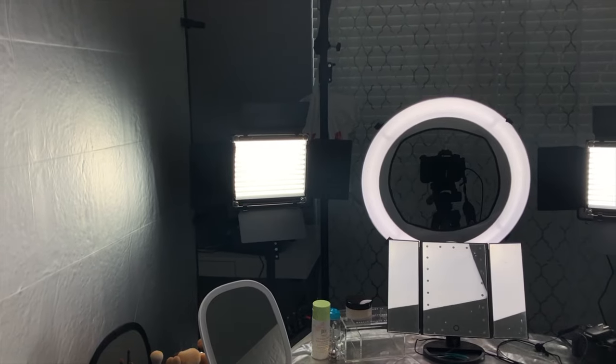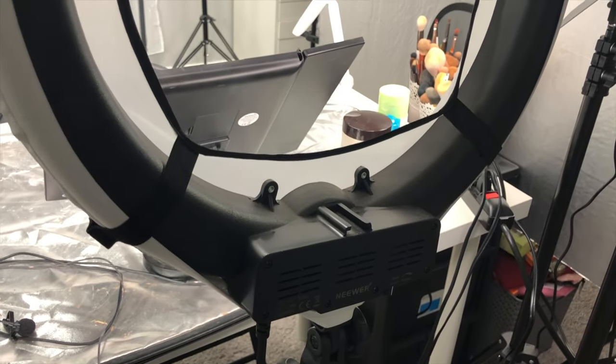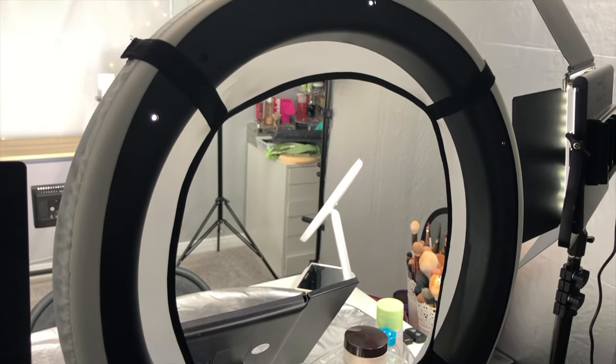Maybe you have an old camera and you don't like the way your videos are looking — try switching up the lighting before buying a new camera. My main light in front of me is a ring light from the brand Neewer. This is their 18-inch ring light. Pretty much all of my lights are from that brand and you can buy all of them on Amazon — I'll have everything linked in my description box below.